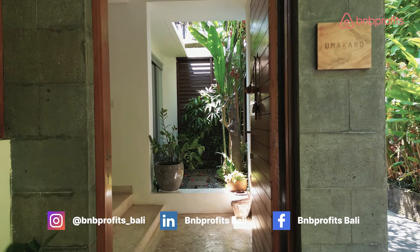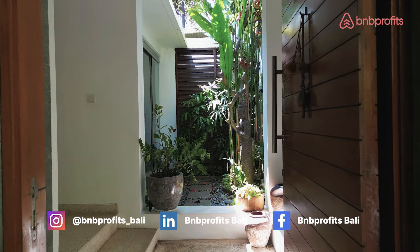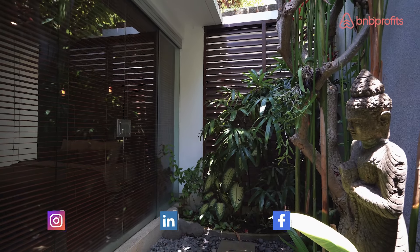The moment you enter the foyer, it immediately gives you a private separation from the bustling outside to the serene inside, and of course complemented by this lovely mini garden.